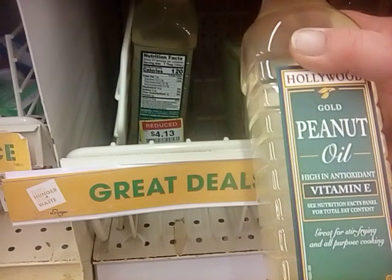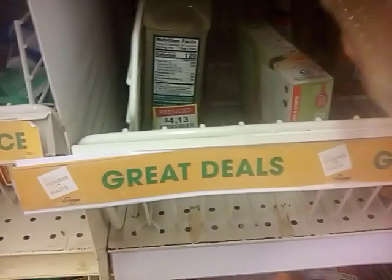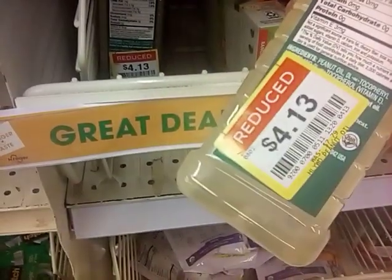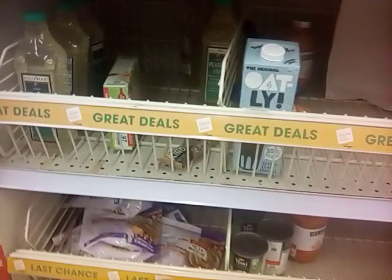Now I know that I did a lot of oil deals, but this here is peanut oil — just an awesome oil. It is marked down to $4.13 from $7.79. I am going to pass on it, but that is something to consider. That's how I got my oil before when I saw these in here.